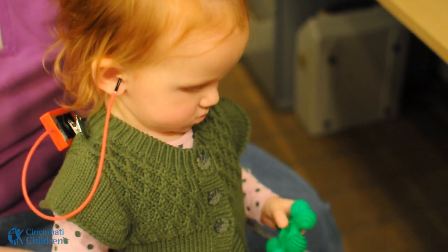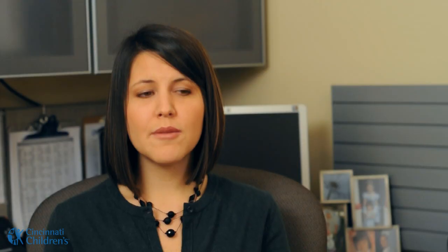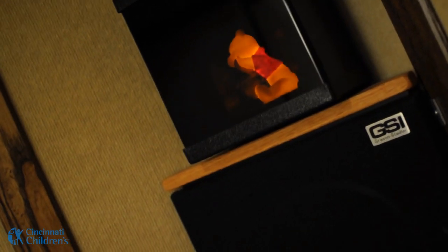When we're testing hearing, we're testing different pitches at different volume levels and trying to see how softly the child responds to the sounds. With babies, it's a pretty easy task. We take advantage of what people naturally do when they hear a sound — they turn toward it. Whenever the child hears the sound and turns toward it, an animal or a toy is lit up to encourage them to do that again.